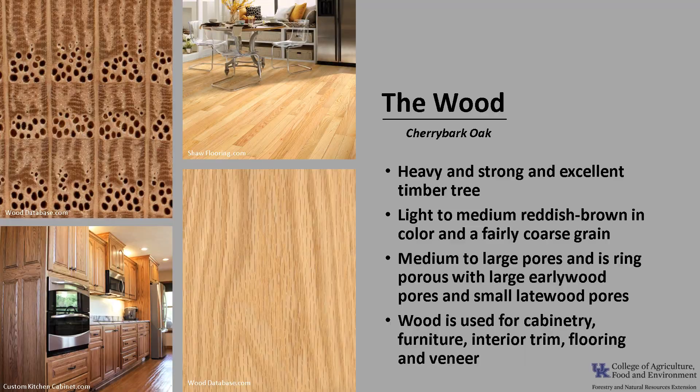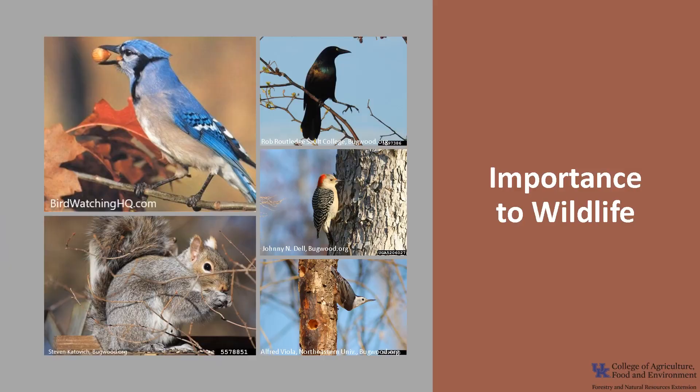The wood is used for cabinetry, furniture, interior trim, flooring, and veneer. As with other oaks, Cherry Bark Oak is an excellent tree for wildlife. The acorns make up at least 10% of the diet of many species of mammals and birds.